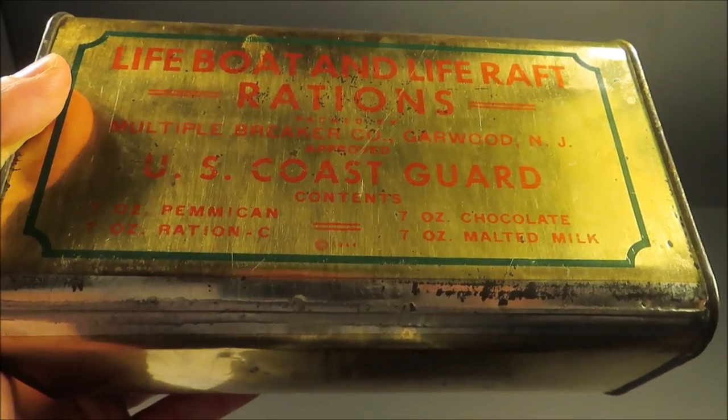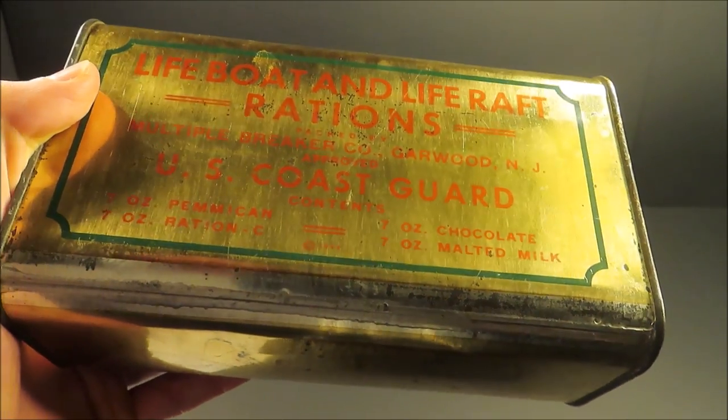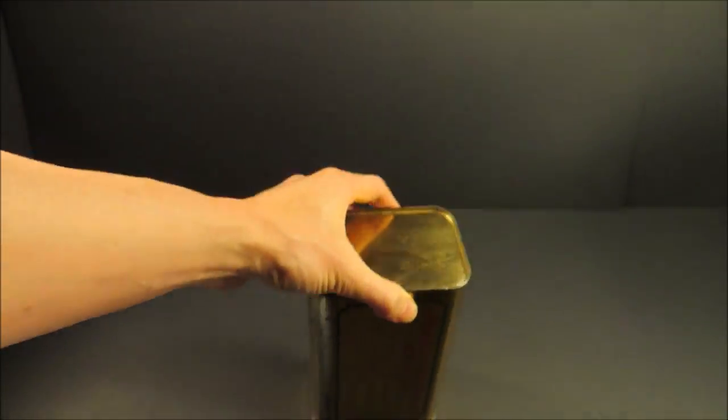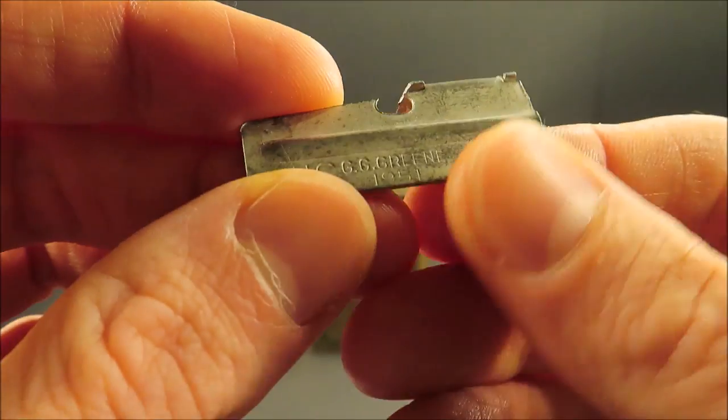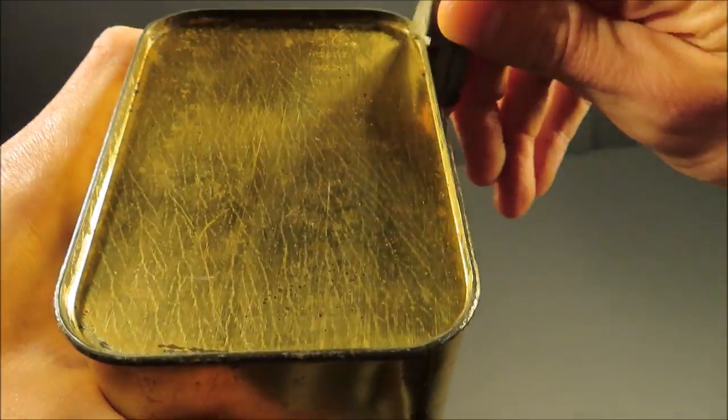Contents are seven ounces each of Pemmican, Ration C, chocolate, and malted milk.